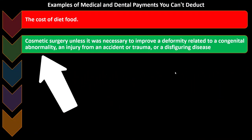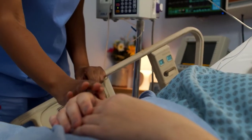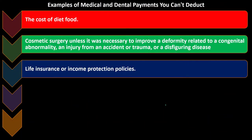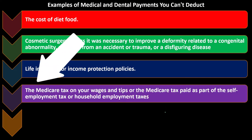Cosmetic surgery is not deductible unless it was necessary to improve a deformity related to a congenital abnormality, an injury from an accident or trauma, or a disfiguring disease. So if surgery is involved, is it going to be classified as cosmetic or not? That could have implications for deductions. Also not deductible: life insurance or income protection policies, the Medicare tax on your wages and tips, or the Medicare tax paid as part of the self-employment tax or household employment tax.